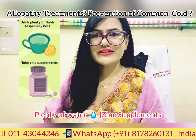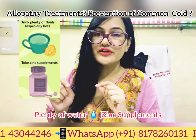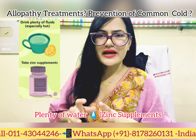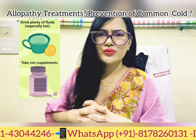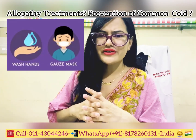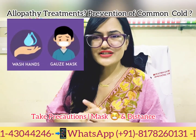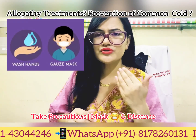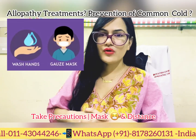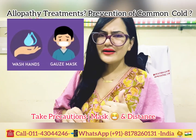Since common cold is highly contagious, it is advised that if you have a cold and cough, take rest and avoid going outside for one or two days. If you must go out, maintain precautions: use a mask, drink plenty of water, keep distance from others, and cover your mouth and nose with a handkerchief when coughing or sneezing.